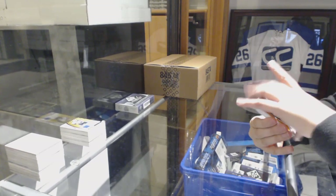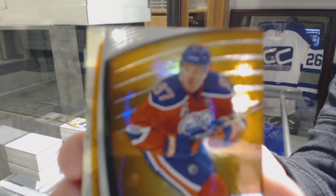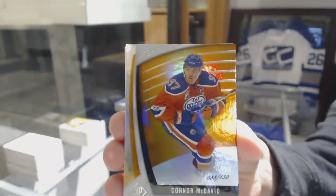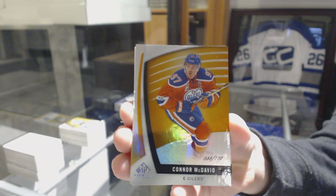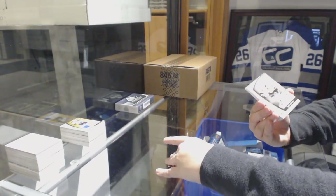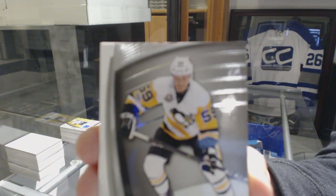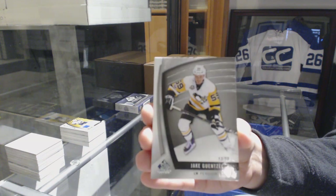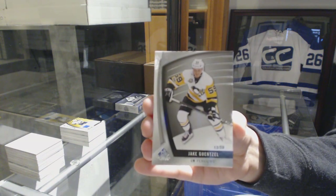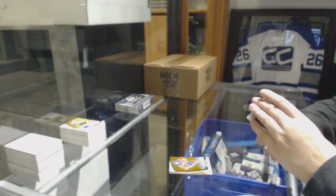We've got an Orange number 2130 for the Edmonton Oilers, Connor McDavid. A base card number 259 for the Pittsburgh Penguins, Jake Gensel.